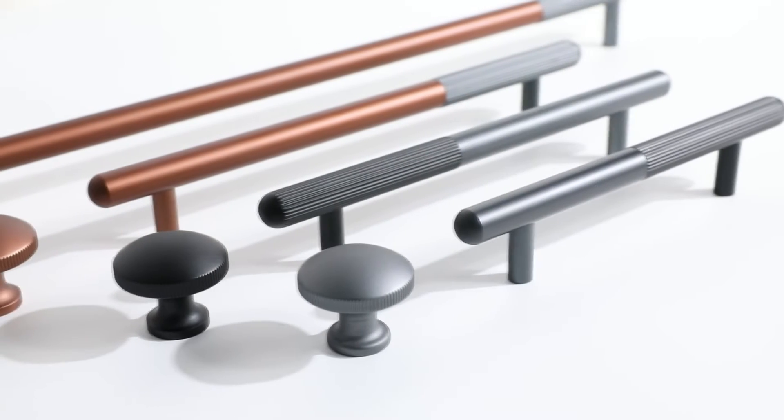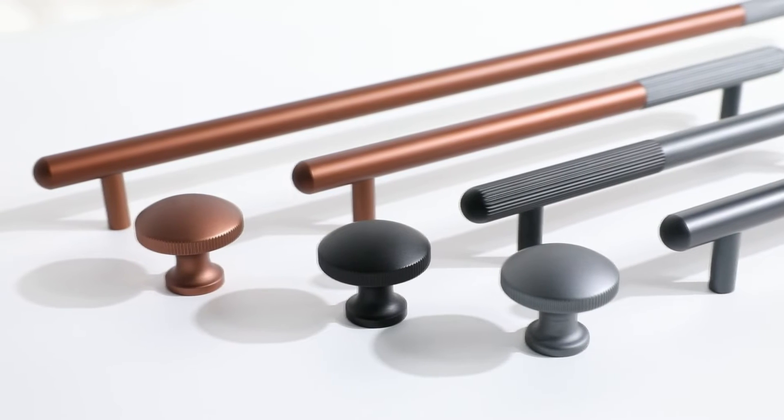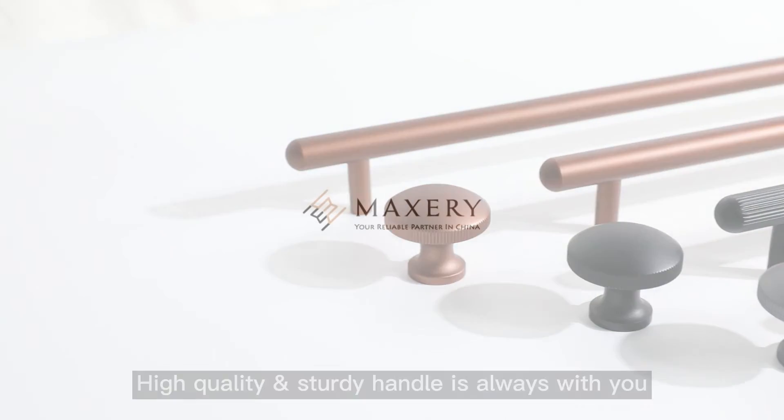Multiple sizes, multiple colors — you can install it at any place if you like: kitchen, bedroom, bathroom. No matter where it is, a beautiful, high quality and sturdy handle is always with you.